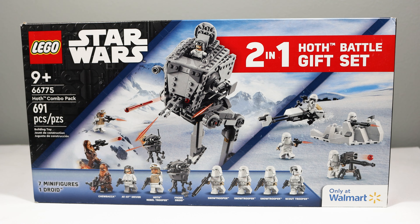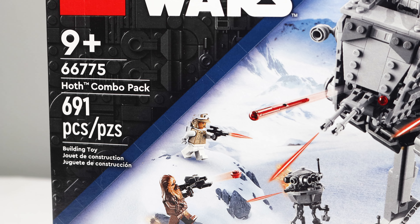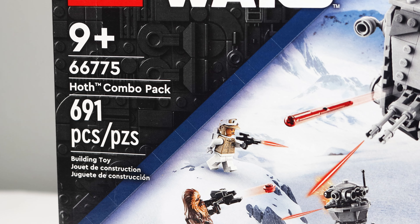What is up woodsters! Today we're going to be taking a look at a Walmart-only exclusive: the Hoth combo pack. Now I know both of these sets aren't exactly new, but I actually don't have either of them, so I'm super excited to take a look at them and do a big old comparison. The total piece count for both sets is 691, rated for ages 9+, has seven minifigures and one droid, and is only at Walmart.